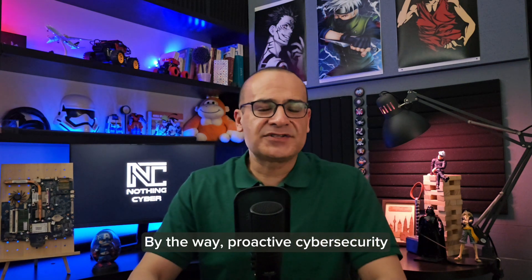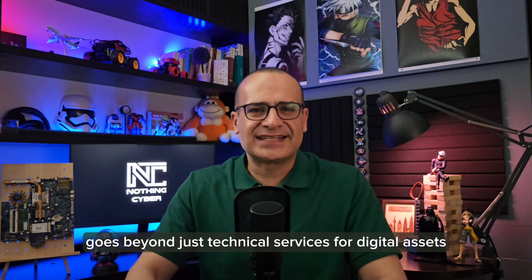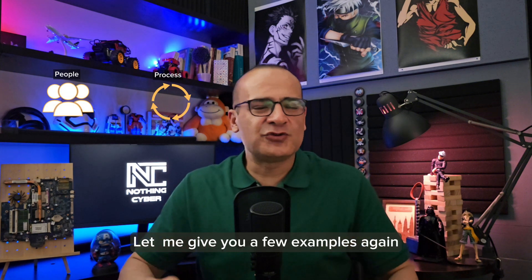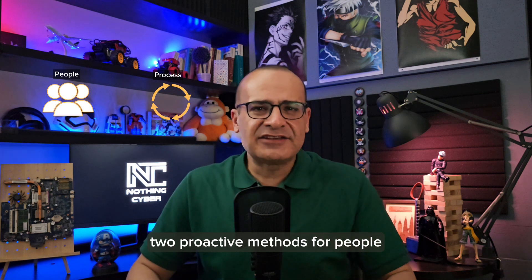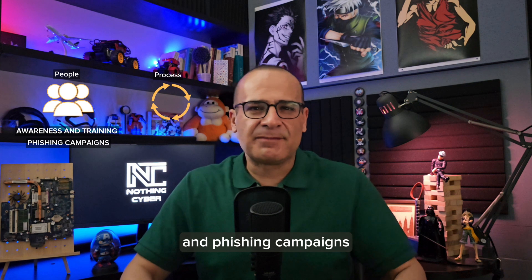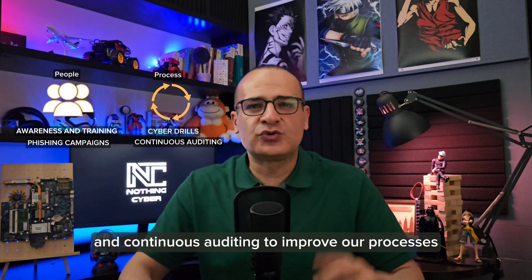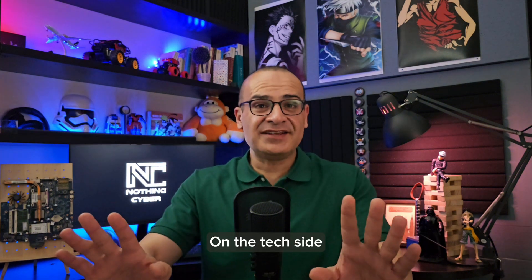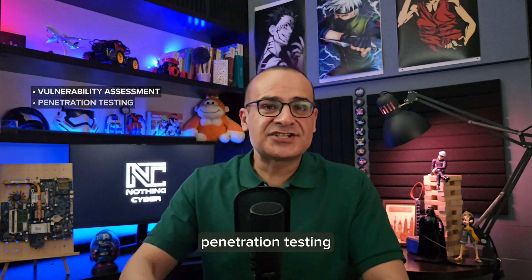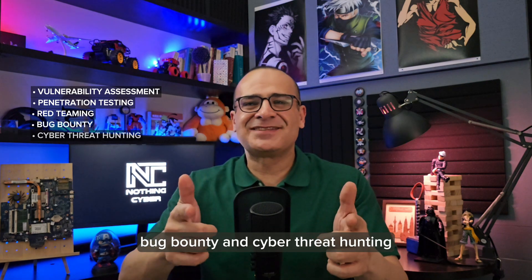By the way, proactive cybersecurity goes beyond just technical services for digital assets and covers people and processes as well. Two proactive methods for people are awareness and training, and phishing campaigns. We can also use cyber drills and continuous auditing to improve our processes. On the tech side, we have many services such as vulnerability assessment, penetration testing, red teaming, bug bounty, and cyber threat hunting.